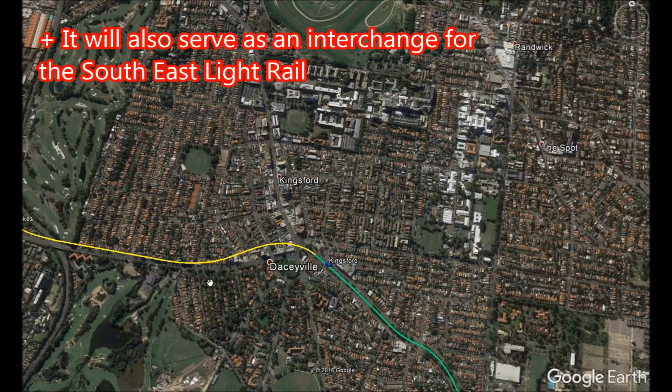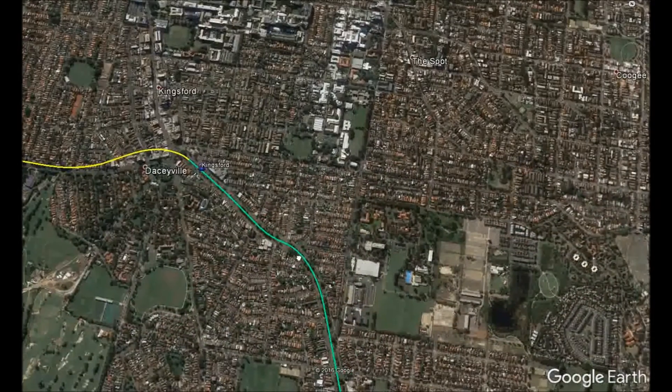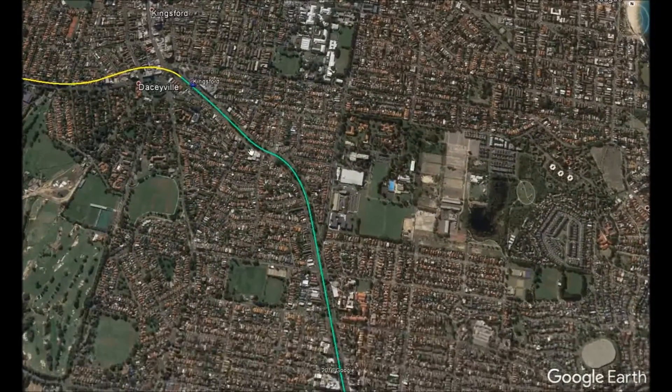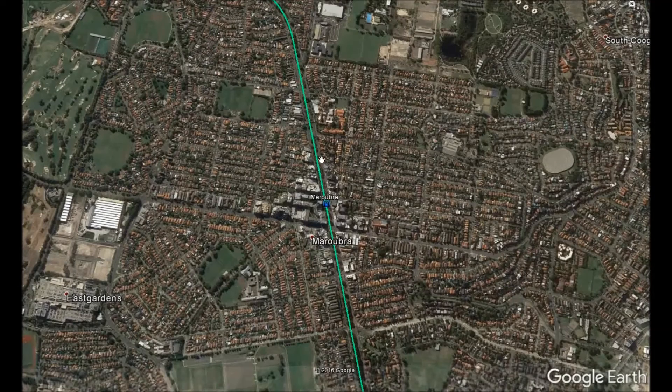There would be a station at Kingsford, which would be an open-cut station like Bella Vista, where two tunnel boring machines will begin drilling all the way to Rozelle. The metro would rise up on the center of Anzac Parade and then continue as a viaduct all the way to the terminus at Little Bay and the La Perouse maintenance center.